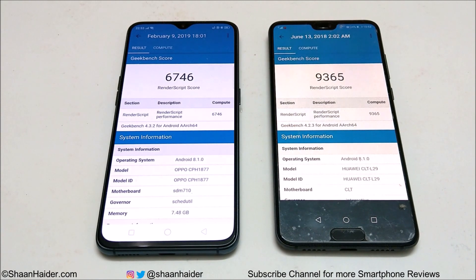So in all four benchmarking tests, Huawei P20 Pro scored more points compared to R17 Pro, as it comes with better hardware specs and a newer Android software version. But Oppo R17 Pro is also a nice device and Qualcomm Snapdragon 710 is a very nice processor — as good as a Snapdragon 835. Still, P20 Pro performs slightly better overall.